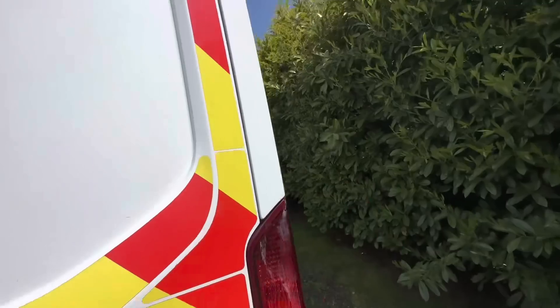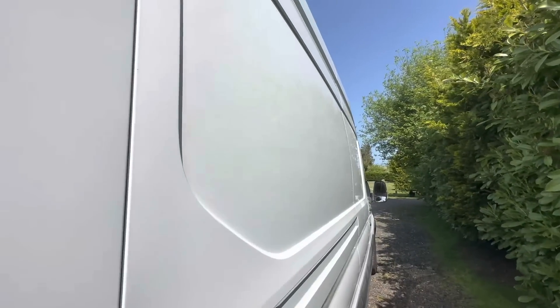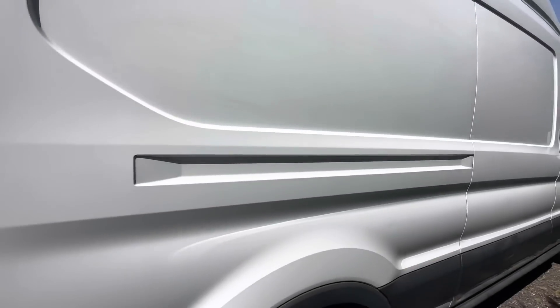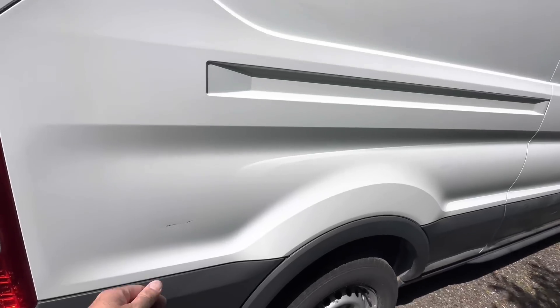Luckily because we're not taking the chevrons off, we've just got these two panels to do so they'll be fairly simple. You can actually see in the camera where the writing was on the panels - you can still see it there, and all that is where the stickers have been on. Obviously it's still quite shiny underneath the stickers and the rest has gone quite matte. I'll get the whole rest of this side done, get the bonnet done and the back doors done.